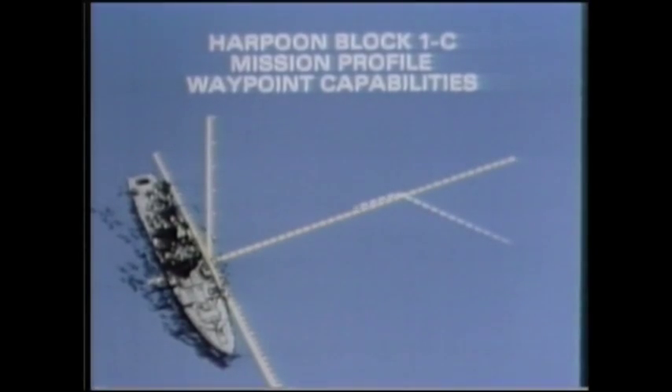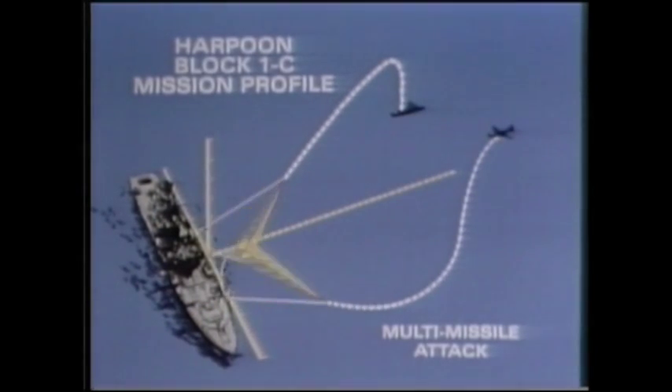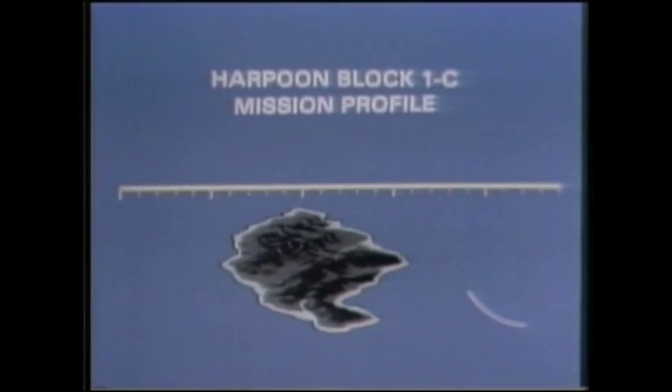It has waypoint ability, and it can approach its target from any angle. In a combined attack, two missiles can approach the target from completely different angles. Harpoon can also navigate around landmass to acquire its target.